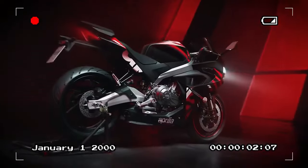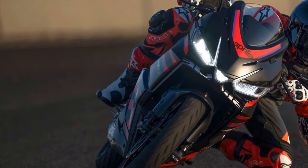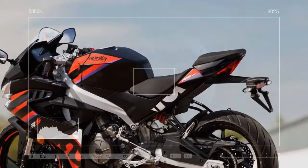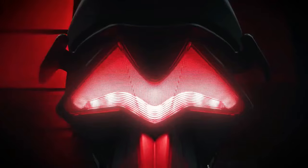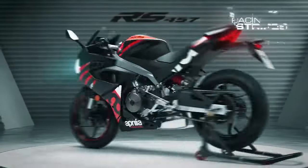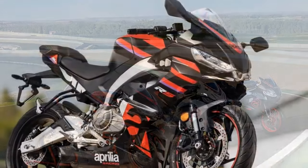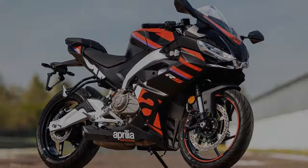The heart of the RS 457 lies in its dual 36mm throttle bodies feeding the 457cc liquid-cooled DOHC four-valve-per-cylinder parallel twin engine, generating claimed figures of 47.6 horsepower at 9,400 RPM and 32.08 lb-ft of torque at 6,700 RPM. Equipped with a six-speed transmission featuring a slipper/assist clutch and optional bi-directional quickshifter, the RS 457 exhibits impressive low-end torque, enabling confident acceleration even from tight corners, thanks to its engine tuning delivering 82 percent of maximum torque at 3,000 RPM.